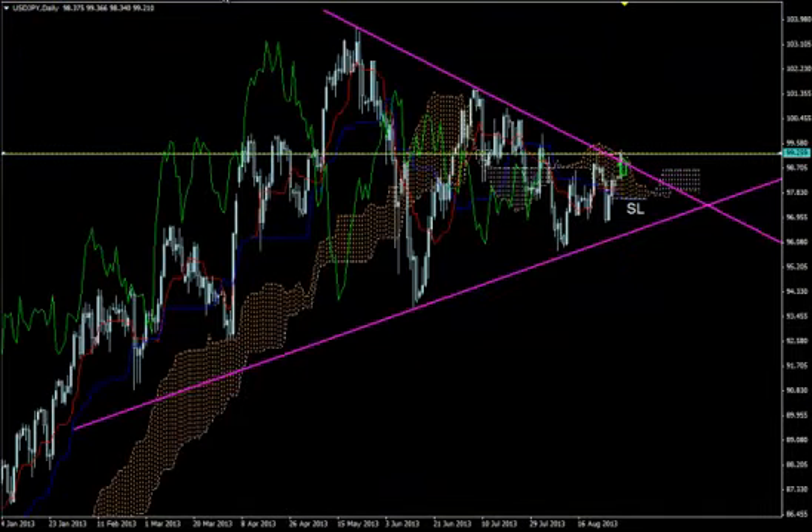Everything looks bullish for now, although Chikuspan — the green line — has not gone above past price action yet. Price has not broken through the Kumo yet, but things look bullish on the daily timeframe.